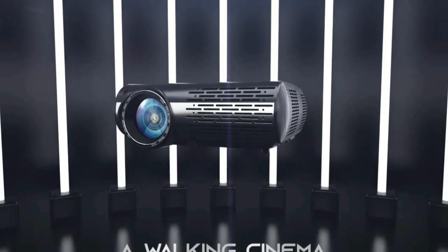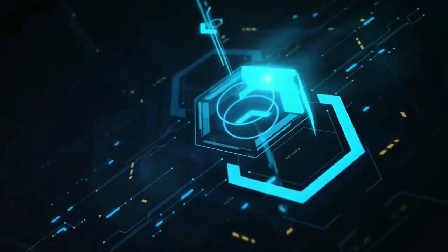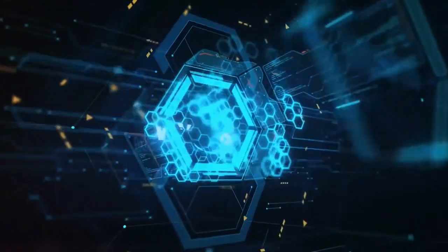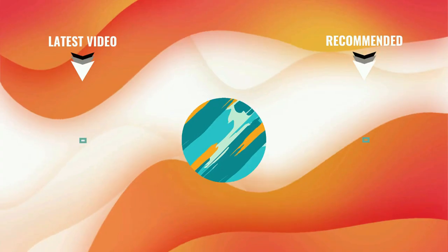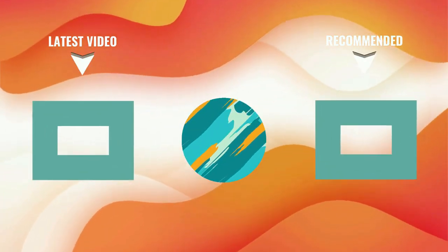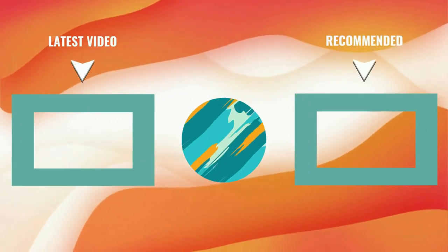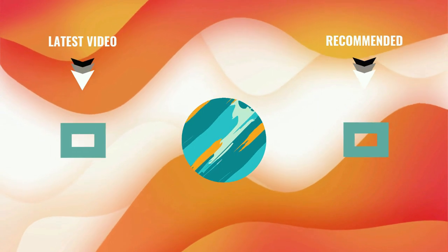The high contrast ratio increases the detail contrast and ensures clear readability, making the image brighter, sharper, and more eye-catching. WiMiUS updated Hi-Fi stereo with an SRS sound system provides a fantastic, powerful, and crystal-clear listening experience even without external speakers. That's all about the top five best 4K projectors. If you think we left out a valuable 4K projector, please leave a comment below. Don't forget to subscribe — thanks for watching!